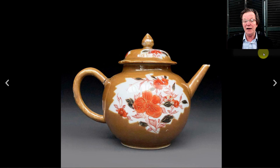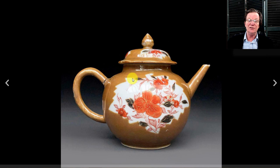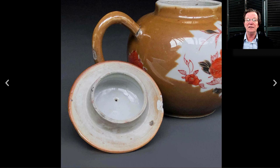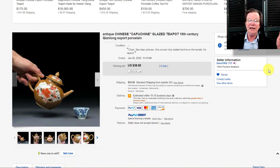This one is sort of the bargain of the week if you like Batavia ware — a very nice 18th century, probably Kangxi, Batavia ware small teapot. It had a break on the handle and a nick on the rim, but a good restorer can handle that fairly easily. Somebody bought this for $38.60 — at that price it's a perfectly good shelf piece, and for around $120 in restoration you could probably get it looking nearly perfect.